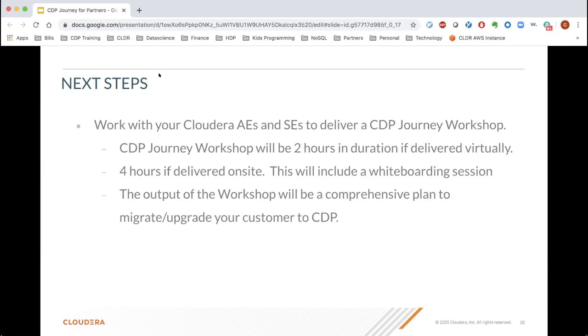Regarding technical building blocks for migrating from legacy to modern CDP: the biggest phase is preparing and planning for the customer's journey — understanding use cases, how they run against specific components, and what changes are being made within CDP data center. There are significant changes related to Spark and Hive, so understanding how those morph into CDP data center is very important from an application standpoint.